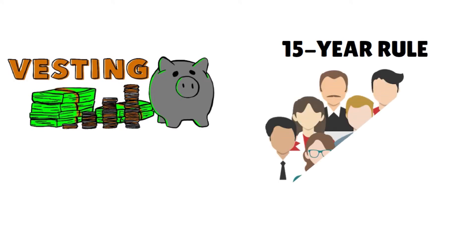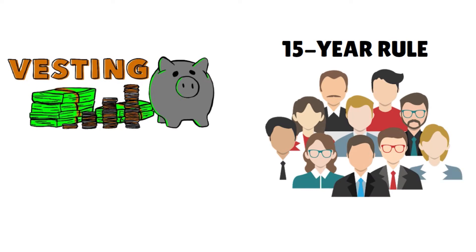You also have something called a 15-year rule. In 403B plans, employees with at least 15 years of service can add an extra $3,000 to their 403Bs each year. This is above and beyond the $19,500 annual limits for 2020, and that amount changes every year.